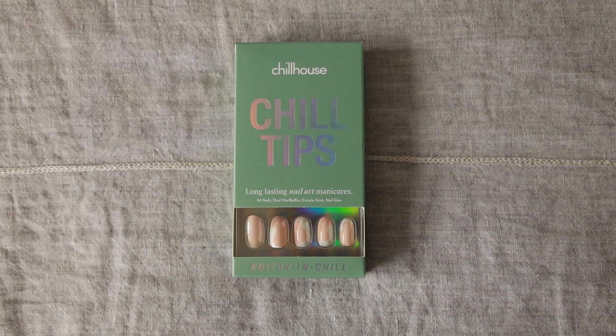Next up I have these press-on nails from Chill House. I thought these were so unique — they'd be a really great stocking stuffer, perfect for a younger tween or teenage girl, or maybe a girlfriend, cousin, or sister. It's been harder to go out and get manicures lately, but this is so cute. It comes with everything you need: 24 nails in all different sizes, a little buffer and file, and long-lasting glue that doesn't contain parabens. So if you want a salon-looking manicure without doing the manicure, these press-on nails are perfect.